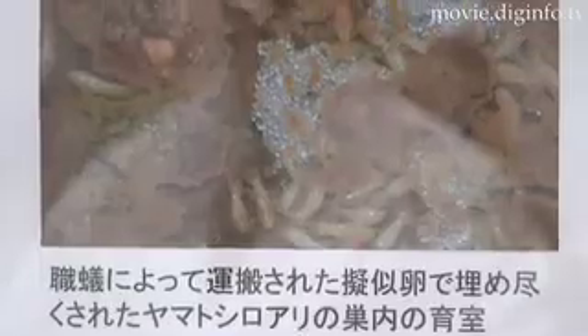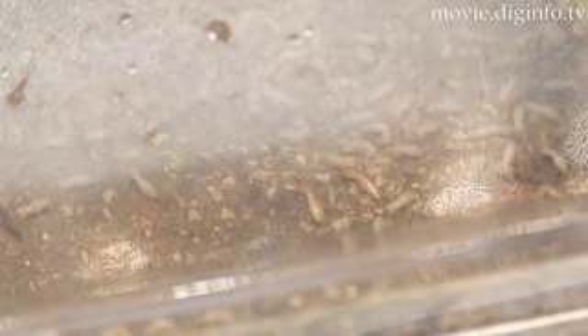This technology is currently undergoing further development prior to commercialization, in the hope that it will prove to be an efficient, safe and cost-effective termite extermination solution.